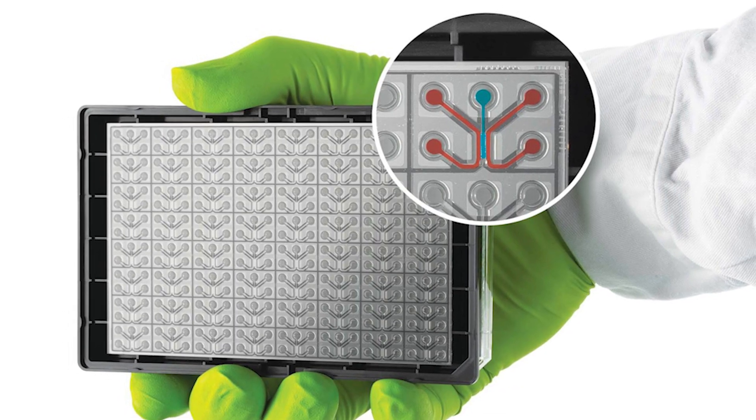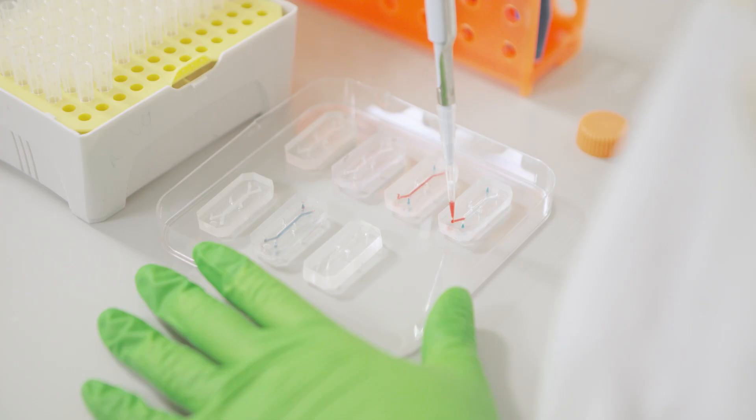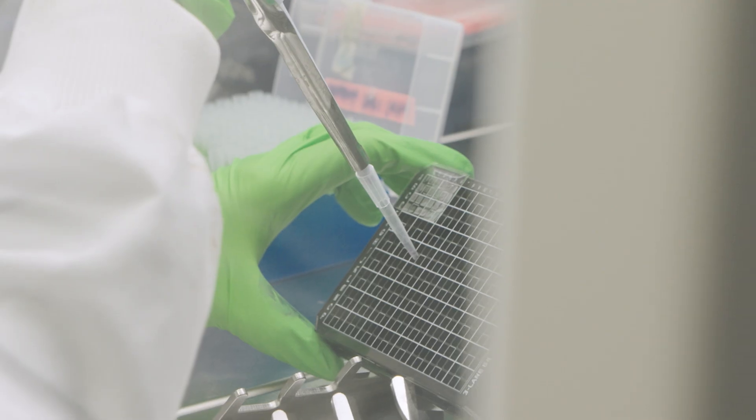Organ chip is this absolutely fascinating technology which gives us deeper insights into human biology and diseases. It's like these miniaturized versions of tissues and organs that scientists can create on a single chip platform. By taking live cells and putting them into these micro-engineered systems that can mimic the physical and chemical aspects of living tissues, essentially you can have cells behaving a lot more like they do in the body.